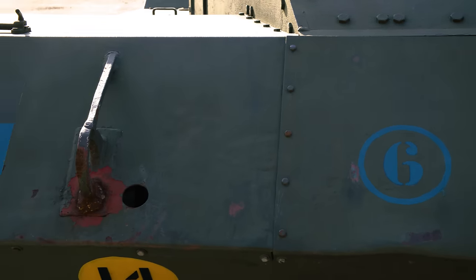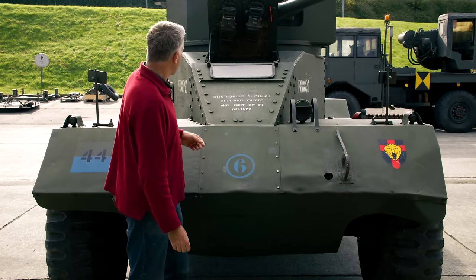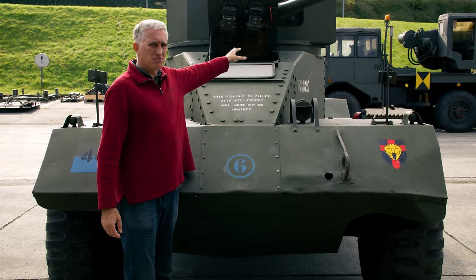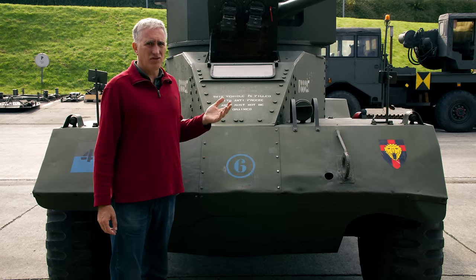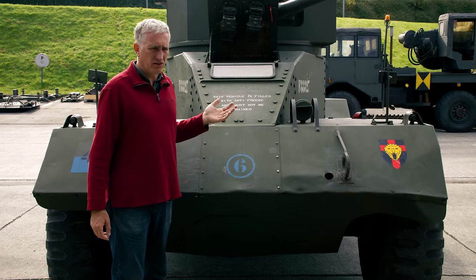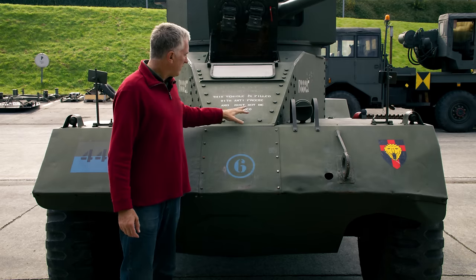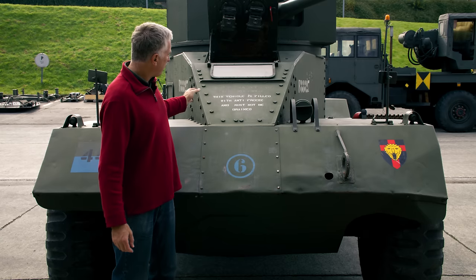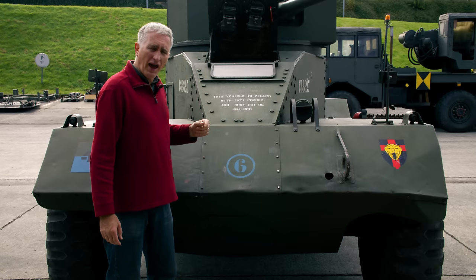Armor plates on the side are looking at about an inch, again angled slightly. On the upper hull it's less than an inch. The figures you see online are not right. Another thing you'll notice is that it's a combination of bolted and welded construction.